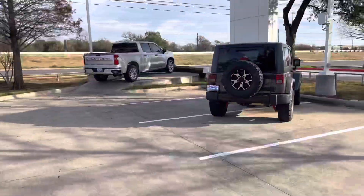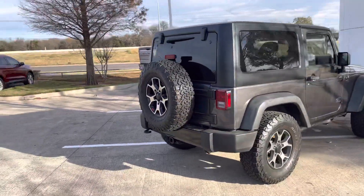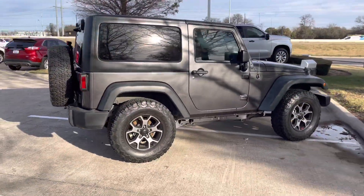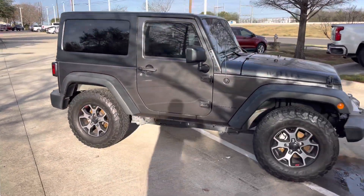I just wanted to introduce myself a little more personally and give you a little bit better of a view of the Jeep that we currently have in stock. I know we got some pictures online, just wanted to show you what it is.